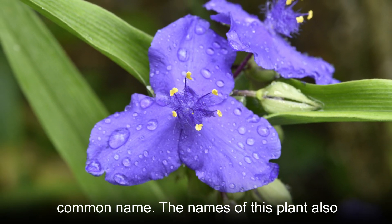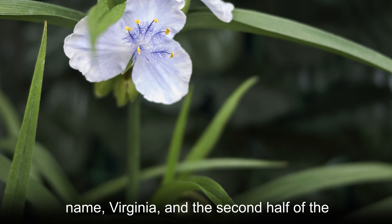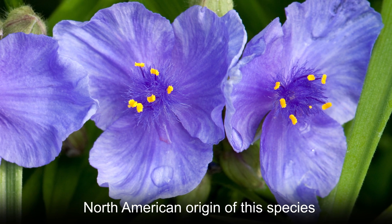The names of this plant also indicate its origin. The first half of the common name, Virginia, and the second half of the scientific name, virginiana, both reveal the North American origin of this species.